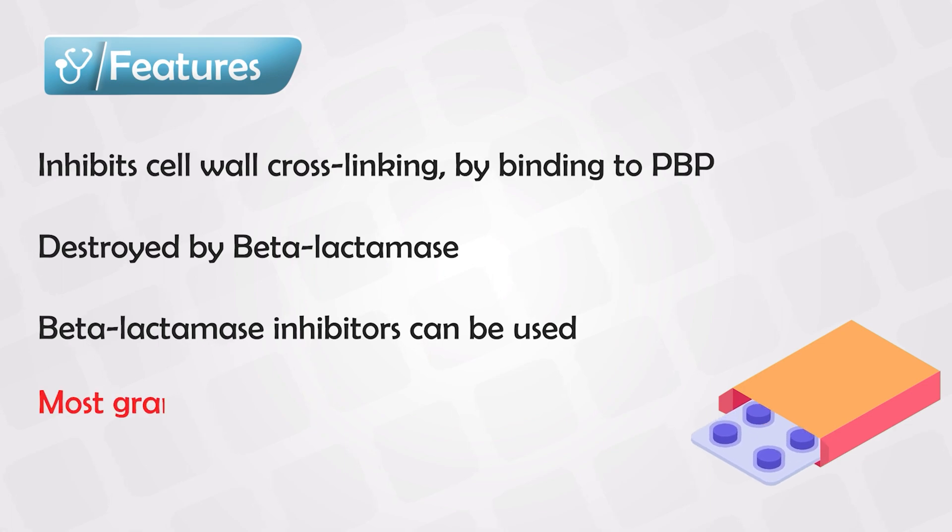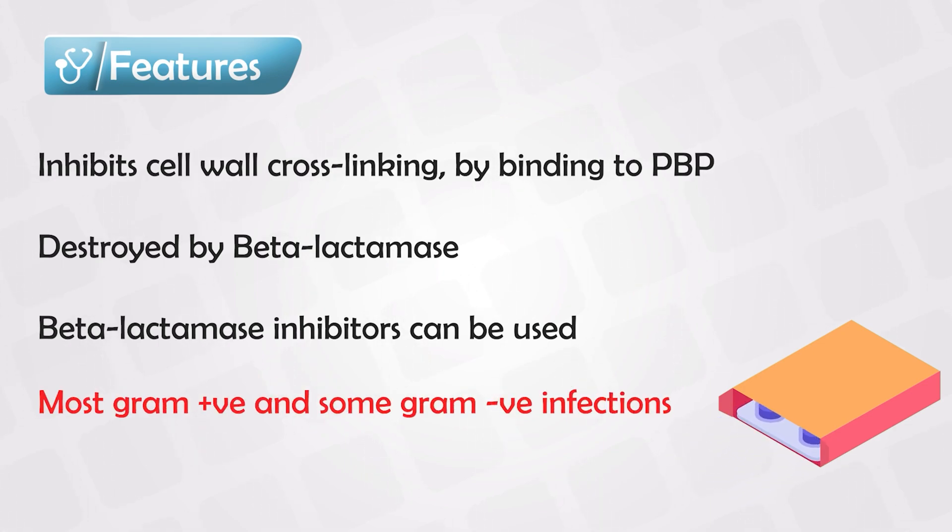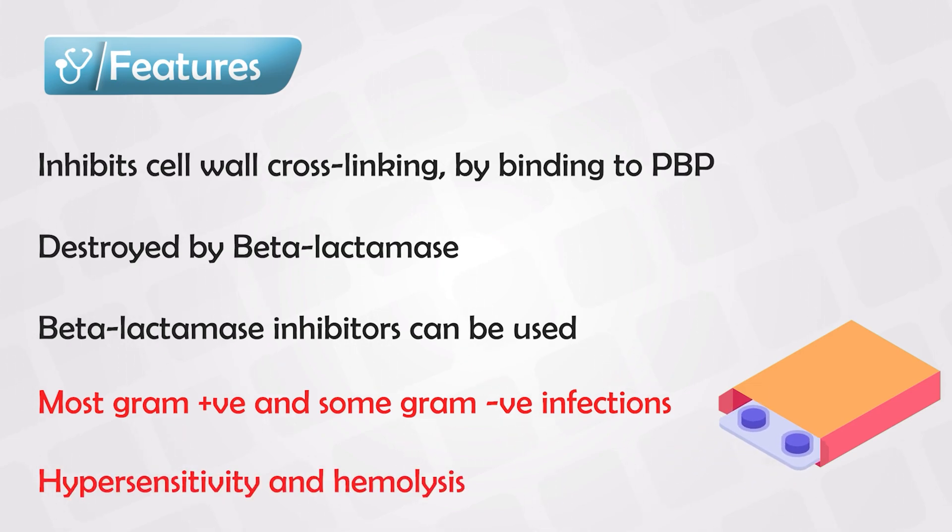It is used for many gram-positive and some gram-negative infections, and that is often the medication that we start with. The side effects that you have to know are hypersensitivity reactions and hemolytic anemia.